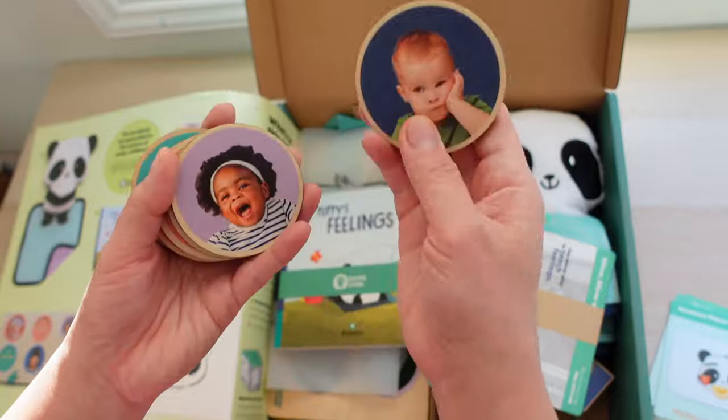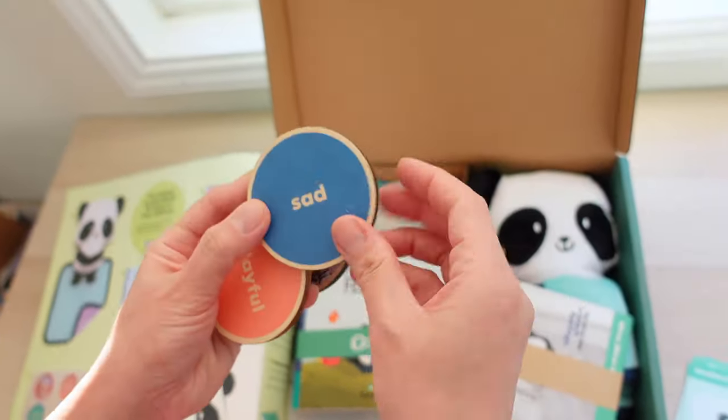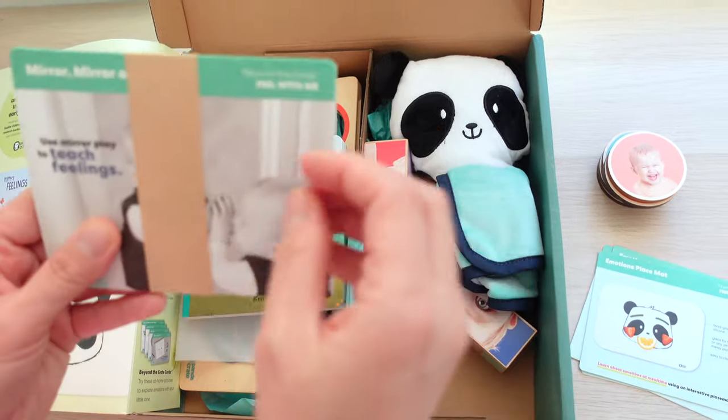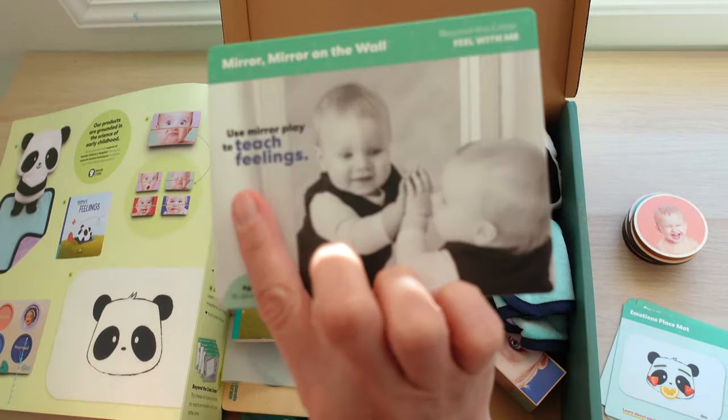Next out of the box are these emotion tokens that are so colorful. One side of the token has an image of a baby's emotion, and the other side is the word that describes the face — sad, playful, and so on.